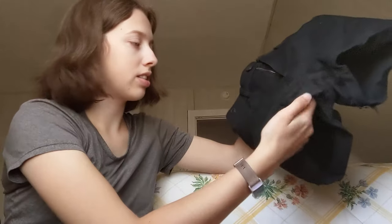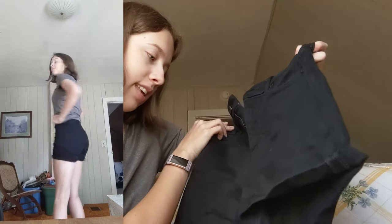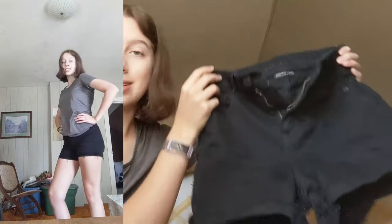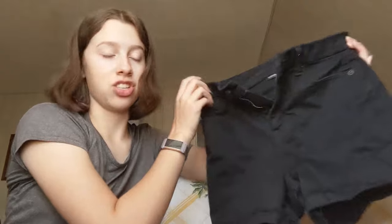Lastly, I got these black jean shorts from American Eagle. They do have some cat or dog hair on them so they definitely need to be washed, but I just wanted to show you everything before washing it. They're just plain black and stretchy, and I don't have any black jean shorts so I'm happy with them.